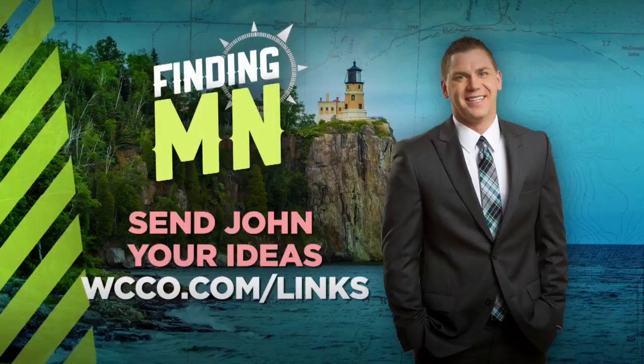The people at Extreme Sandbox tell us anywhere from 30 to 40 percent of their customers are women, and they typically do better than men because they are better listeners — surprise, surprise. The company caters to corporate team building, but anyone is welcome to make a reservation. For more information on packages and pricing, a link is provided on their website, WCCO.com. Send your Finding Minnesota ideas at WCCO.com slash links.